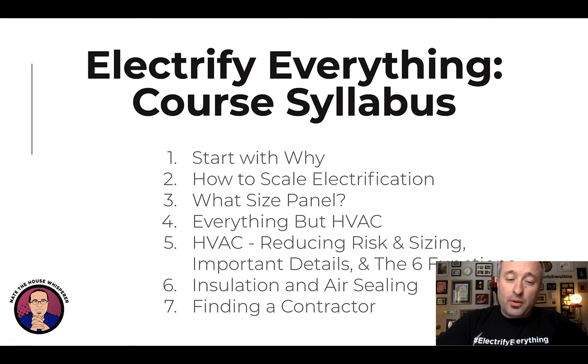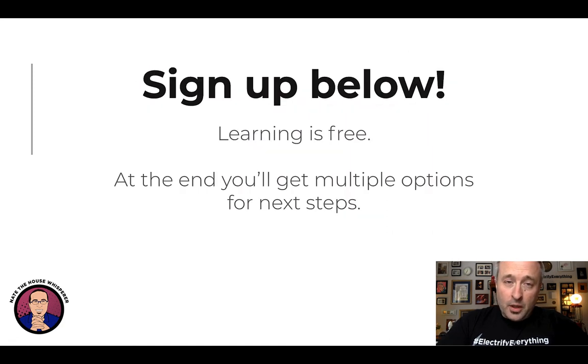We'll end with how to find a contractor — so that's everything that's in the course. All it costs you is an email and your first name; the learning is completely free. At the end I'll give you multiple next steps. Hope to see you — please sign up below, and if you find this interesting, send this video and the course to your friends. Have a great day!